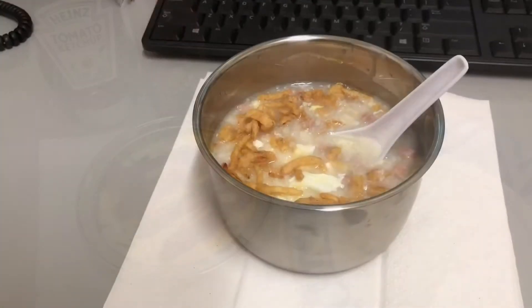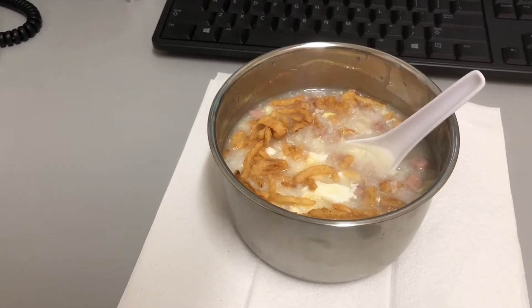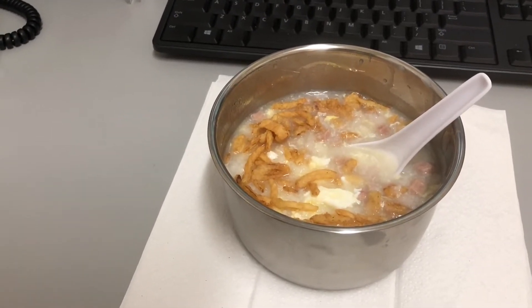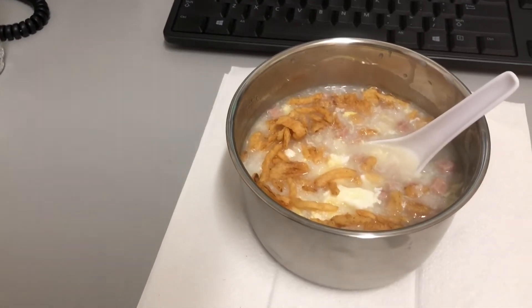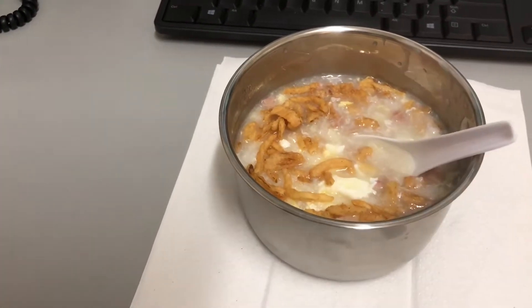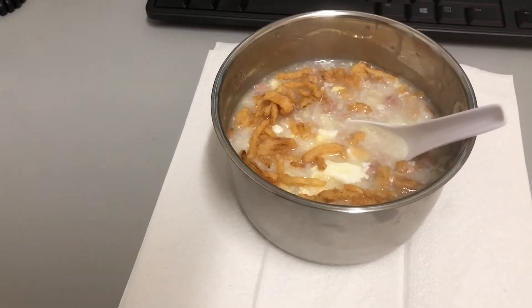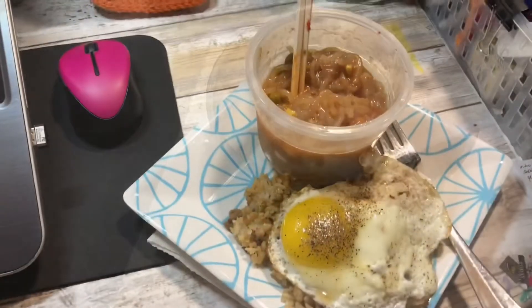Lunch for today is spam and egg congee — or jook, or rice porridge, I think they're all about the same — with some french fried onions on top. I did make this in my itaki, and if you're interested in that video it should be loaded up by the time this goes up.